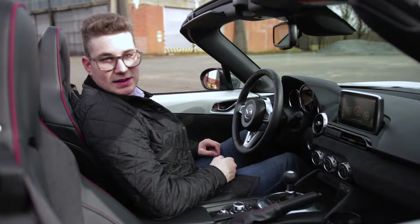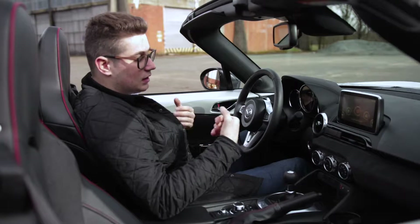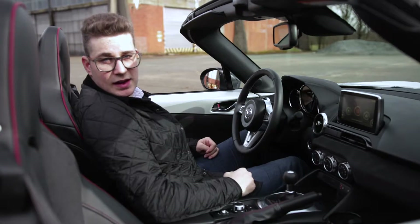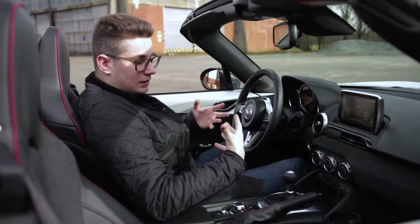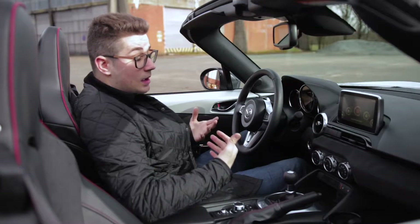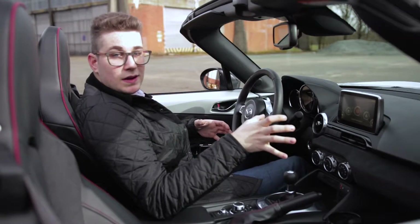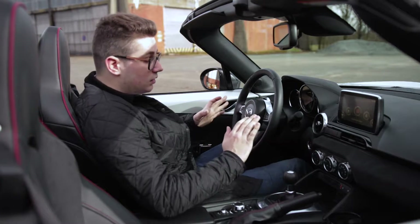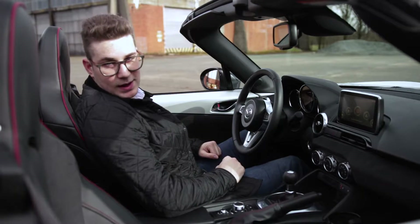Binnen in deze 160 Edition vind je een zeer mooi interieur. Je vindt heel wat Alcantara met een rood stiksel en deze prachtige Recaro zetels, die comfortabel zitten en je ook goed op je plek houden bij het sportieve bochtenwerk. Je merkt ook dat het een driver-focused interieur is. Je zit goed, je voelt je verbonden met de wagen, maar je hebt ook luxe: zetelverwarming, airconditioning, een goed infotainmentsysteem en ook een geweldig geluidsysteem. Verder vind je hier en daar mooie sportieve details.